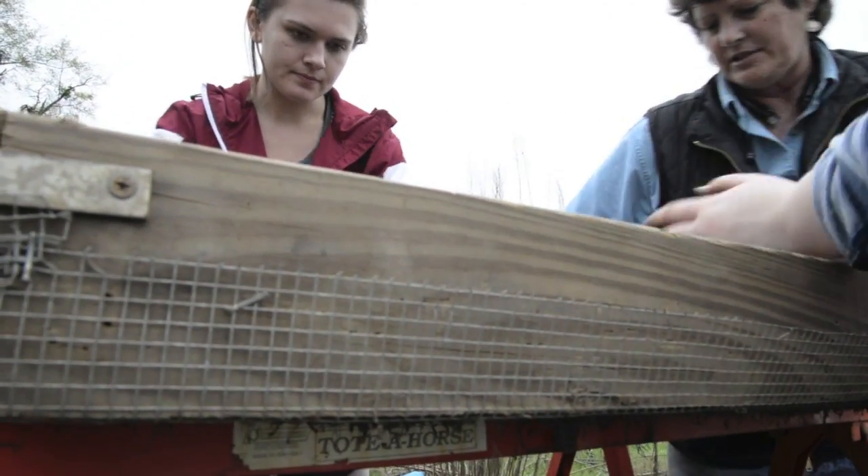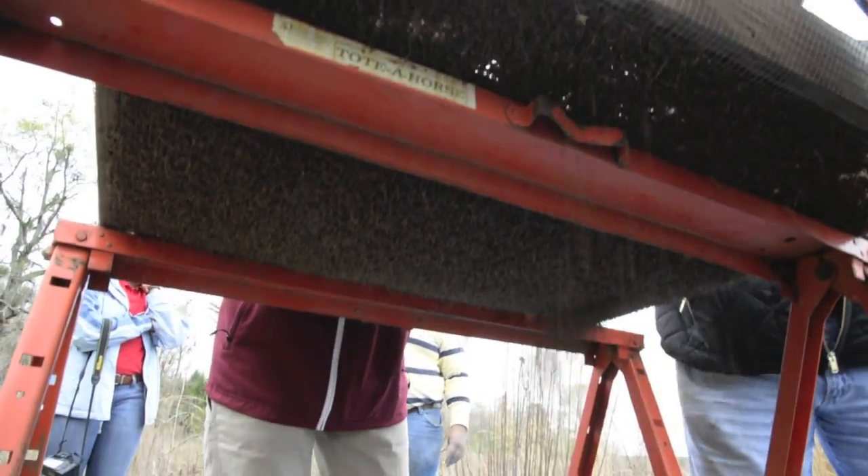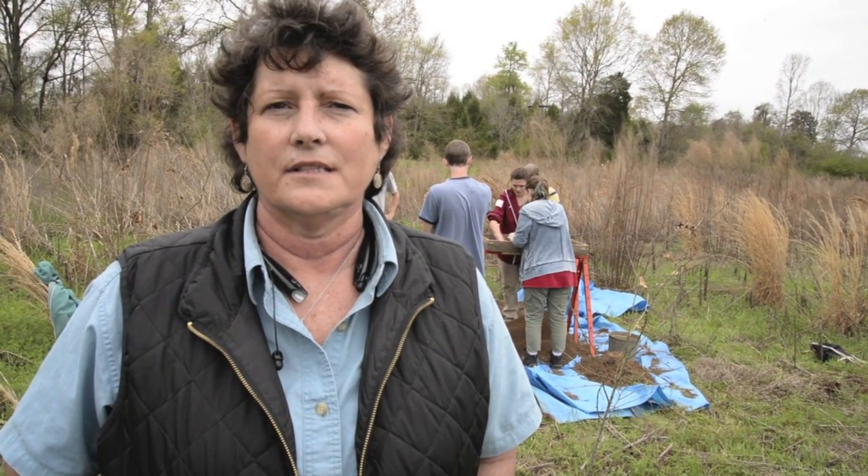I'm Teresa Paglione. I am the Cultural Resource Specialist, otherwise known as the Archaeologist for Alabama NRCS. We're on a property that is part of our wetland reserve program — we are restoring wetlands on farmlands. We hired several archaeological survey crews, including Troy through Jason Mann, and had all of these properties surveyed, because if the government owns it, we have to know what we have and make sure we do not contribute to the destruction of important archaeological sites. And this here is one of our important archaeological sites.